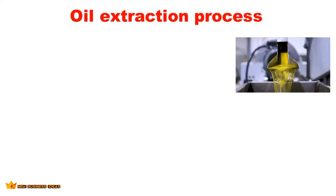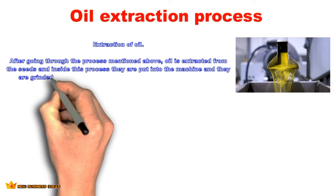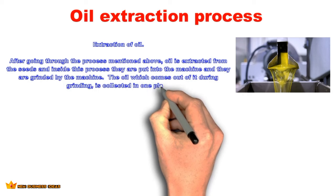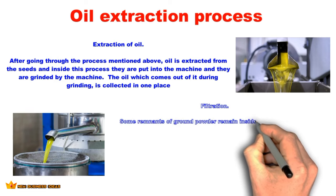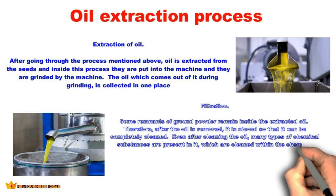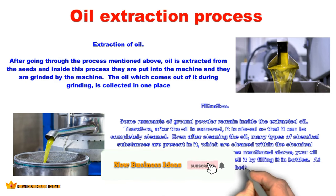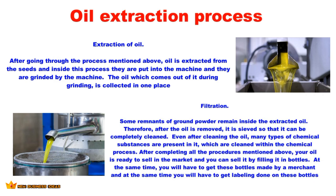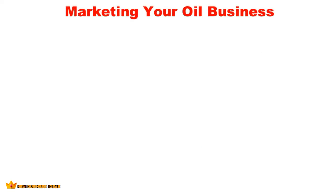Extraction of oil: after going through the above processes, the seeds are put into the machine and ground. The oil which comes out during grinding is collected in one place. Filtration: some remnants of ground powder remain in the extracted oil, so after extraction it is sieved to clean it completely. Even after cleaning, chemical substances are present, which are removed through a chemical process. After completing all procedures, your oil is ready to sell. You can fill it into bottles, which are made by a merchant and labeled accordingly.